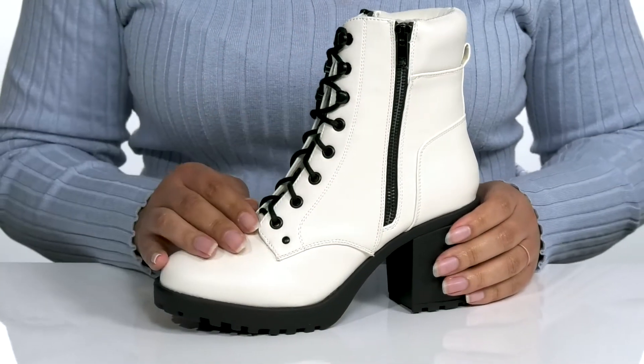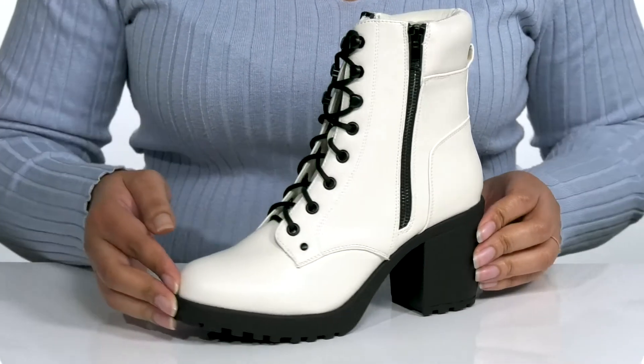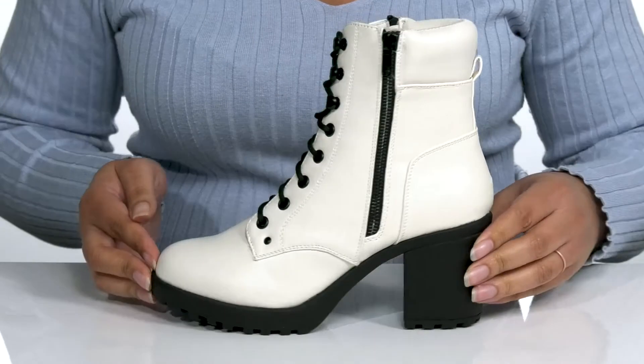There is a decorative zipper on the outside that adds contrast and gives the shoe a cute and edgy look you're sure to love. These will look great with some skinny jeans and a nice jacket.